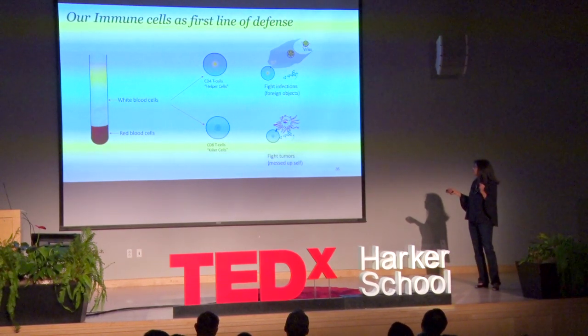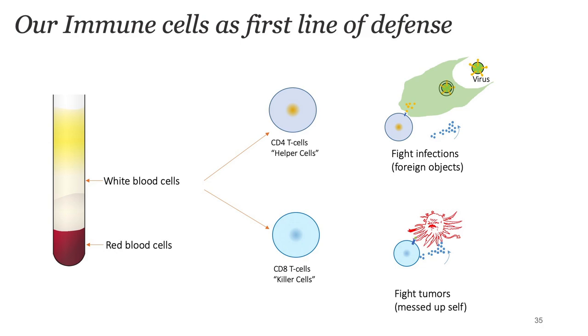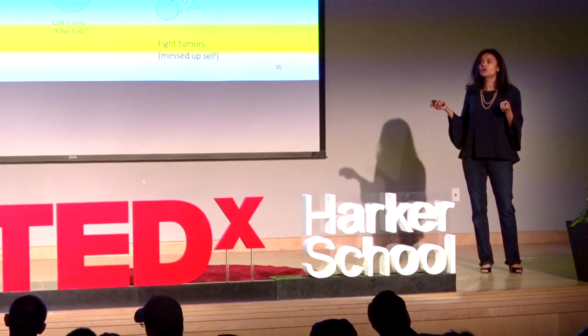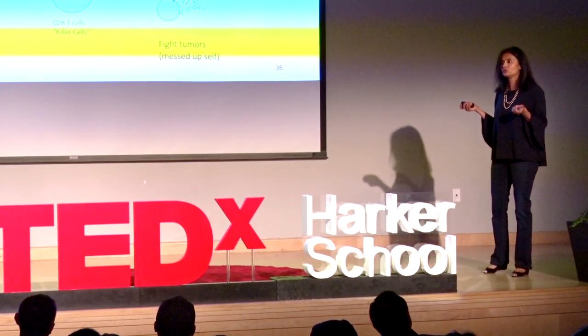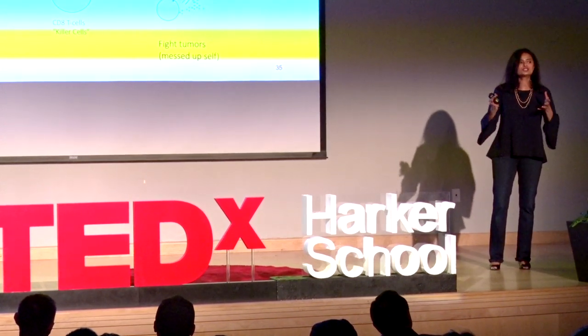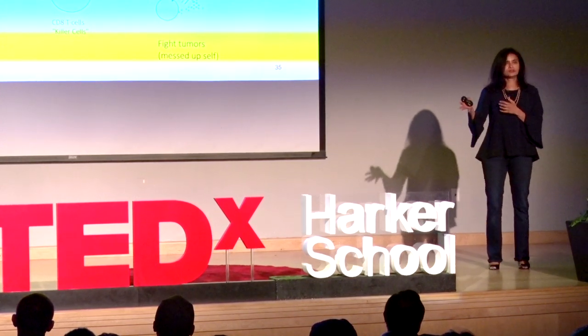CD4 T cells kill cells that are foreign to our body, but CD8 T cells are the ones that kill self — remember, tumor cells arise from our own cells. The question is how does your immune system detect your own self cell as foreign, identify that cell, and kill it. What's beautiful about our own immune biology is its ability to differentiate between a messed-up self and a good self, and attack the messed-up self and kill it.